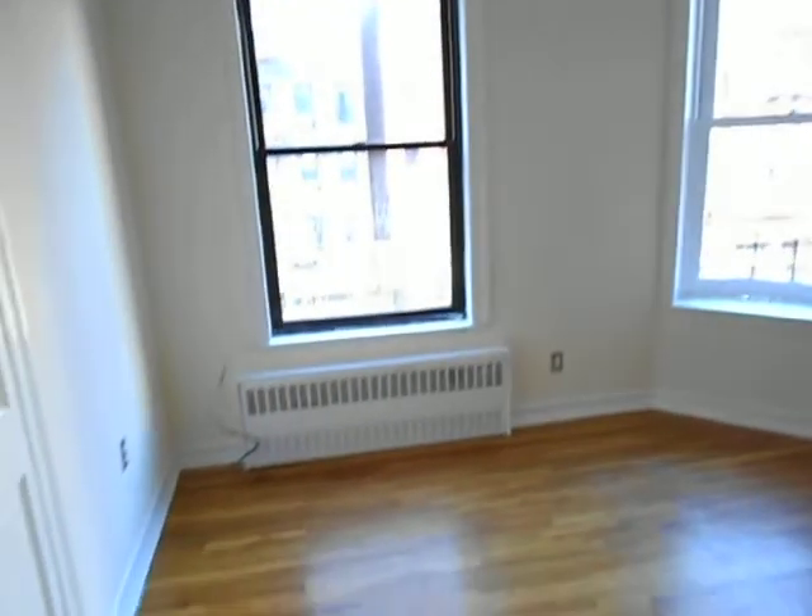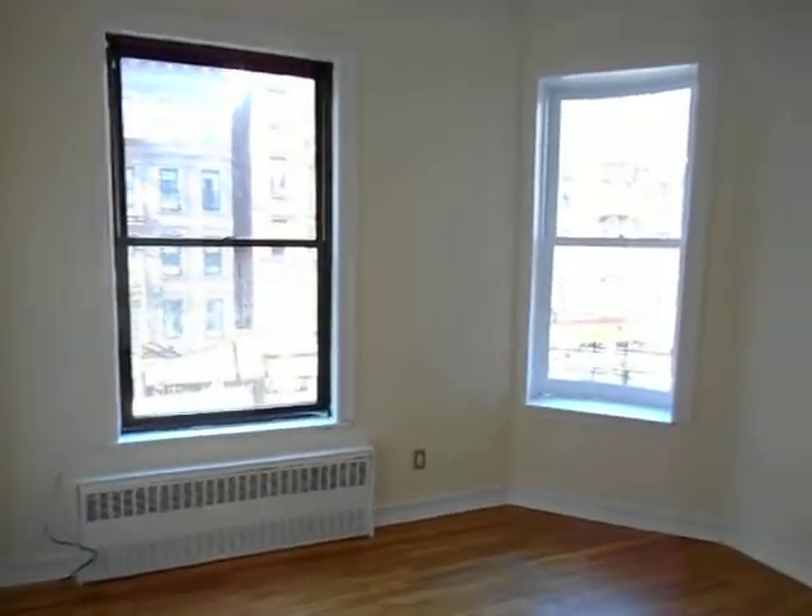Here's the master bedroom. Tons of light — this is just absolutely sun-drenched.